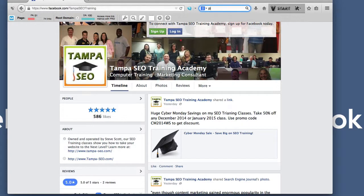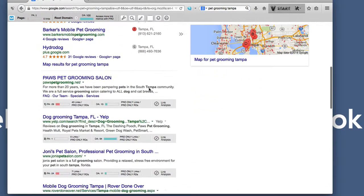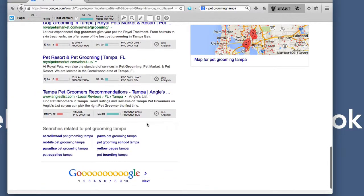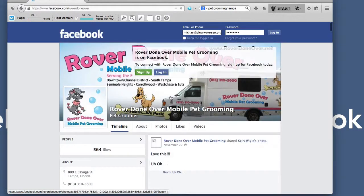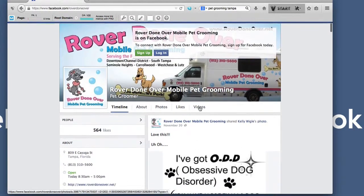So an easy way to generate some leads or phone calls for your service. Let me try another search like Pet Grooming Tampa and we'll see if we have any Facebook pages. We have Yelp, Angie's List, Yellow Pages, and here's a Facebook one on the second page. If they had Authority Snap, they could easily get this up to the first page.